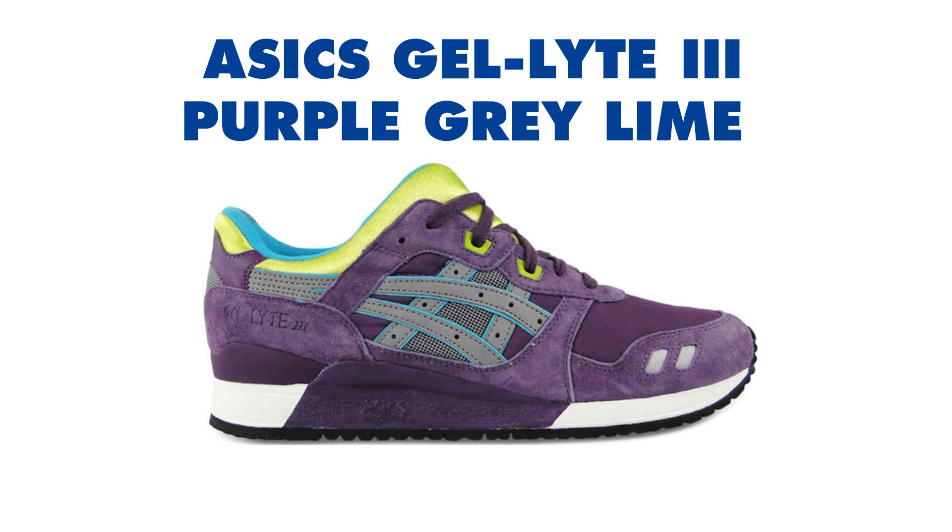Fifth, we have the ASICS Gel Lyte 3 Purple Gray Lime, released January 1, 2014. Retail price is $150. Another great look hits the classic ASICS Gel Lyte 3, this time with a colorful purple colorway. This version of the split-tongue runner features a purple base in suede and mesh with accents in gray, lime, teal, and white, along with a black outsole.